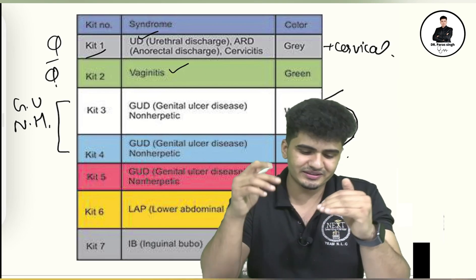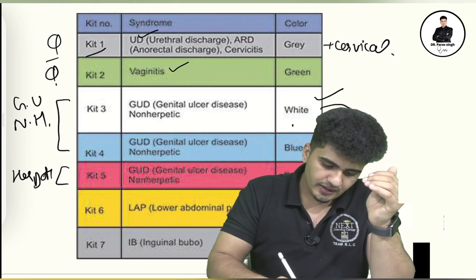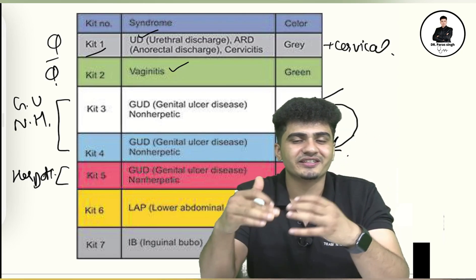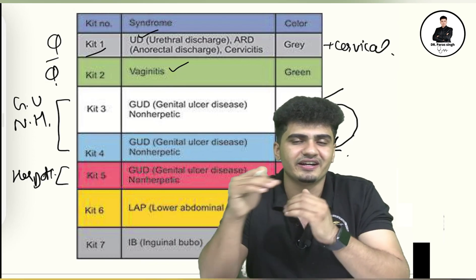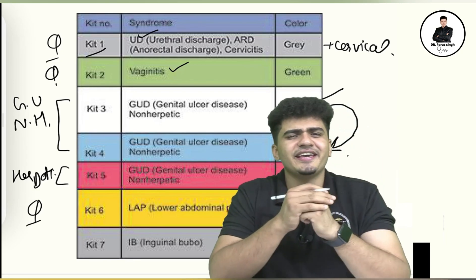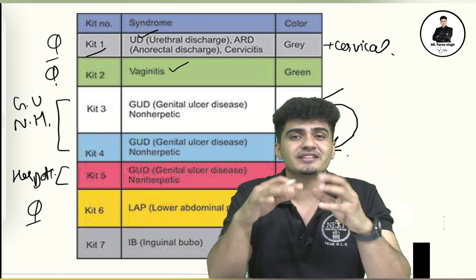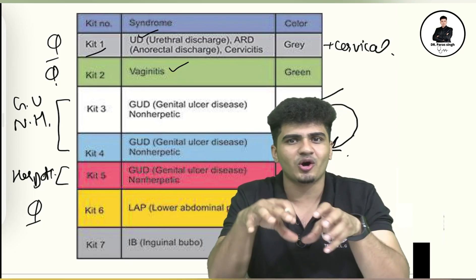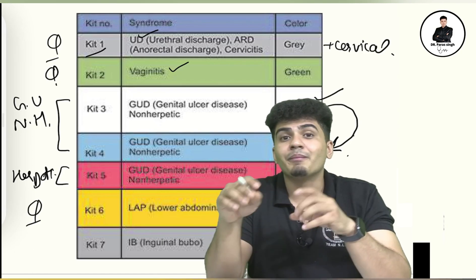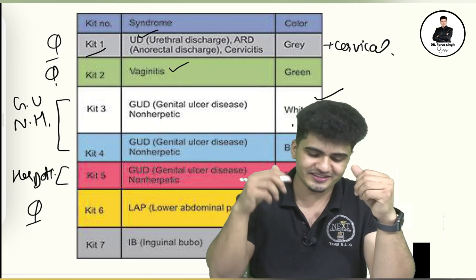For herpetic genital ulcer, the kit color is red. Kit number six is yellow color, and it is mainly for lower abdominal pain, which is most commonly seen in PID — pelvic inflammatory disease.